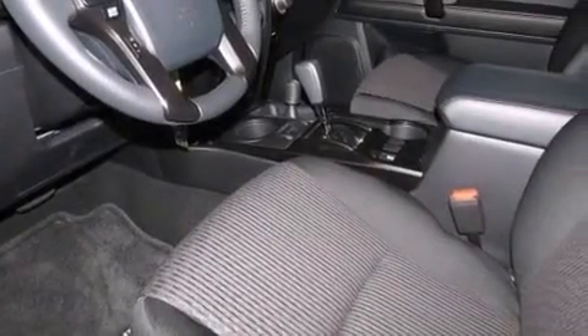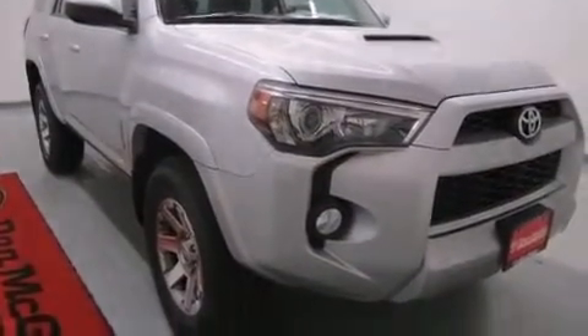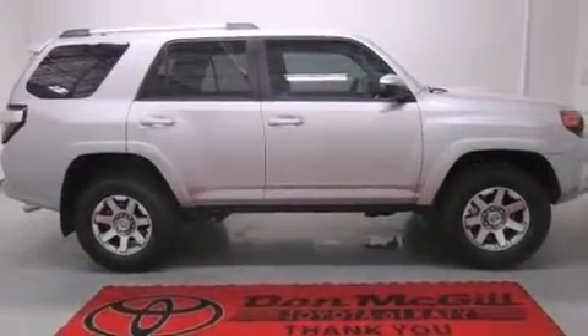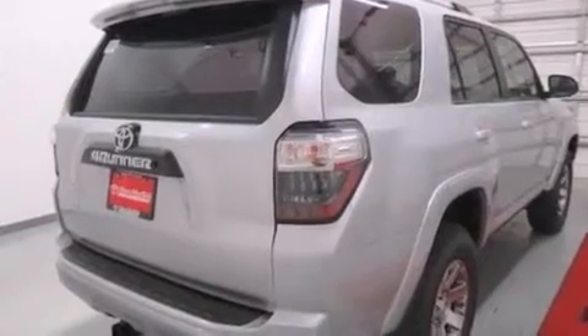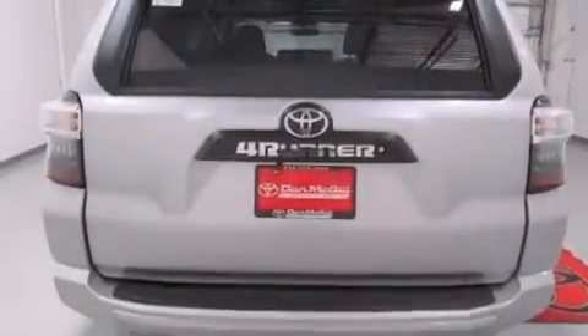Air conditioning, cruise control, steering wheel mounted controls, 12-volt power outlets, front multistage airbags, rear seat child-proof door locks, external temperature display, LED taillights, heated side-view mirrors, and this Toyota features an off-road package.